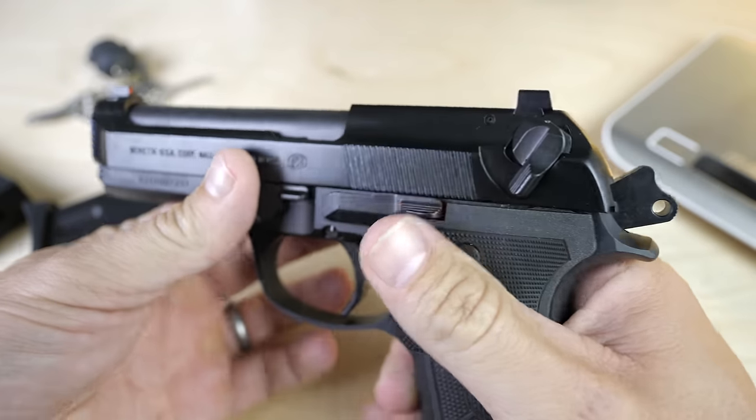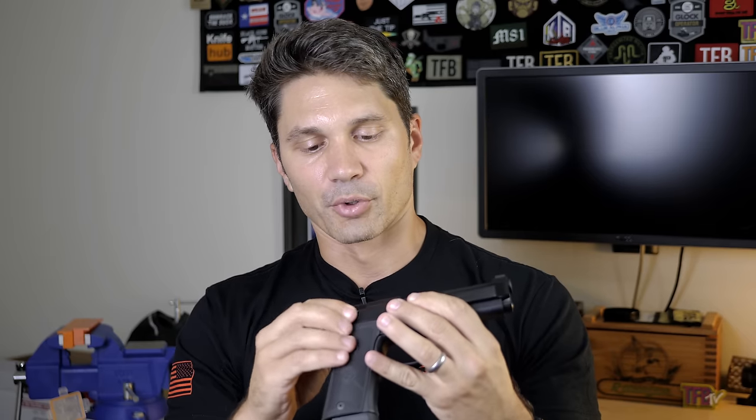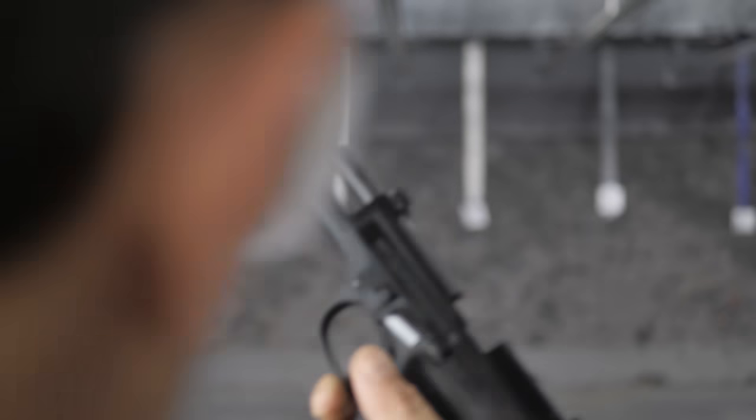I'm not a big fan of the slide-mounted safety. I would go with the decocker and get one of the low-profile ones — I believe Wilson Combat makes some, and there are a few other manufacturers making low-profile decockers. Maybe go with a left-hand-side-only decocker to cut the profile of the gun down a little bit if you're going to carry it. Mag changes are really easy with this beveled magazine well, which I like a whole lot.